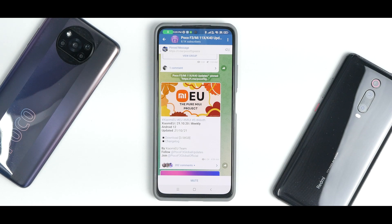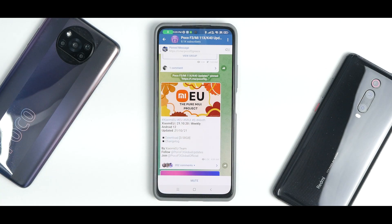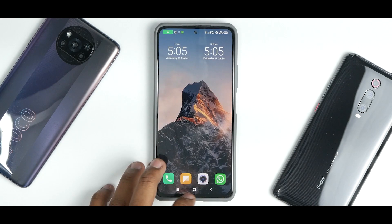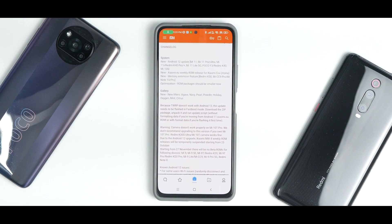Alright, so let's see what we have here. Xiaomi.eu 21.10.20 weekly based on Android 12, updated on the 21st of October 2021. After that they've had one more update, 21.10.22, in which they have fixed the SMS force closure. So this is a pretty raw build, not really a daily driver. Let's see what the Xiaomi.eu team has to say.